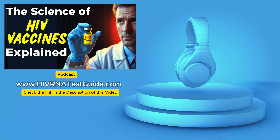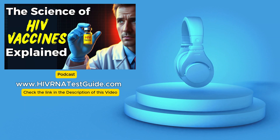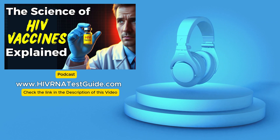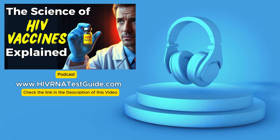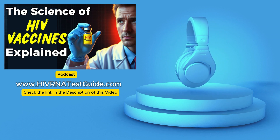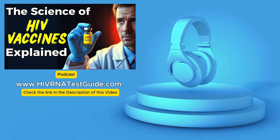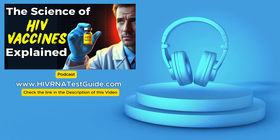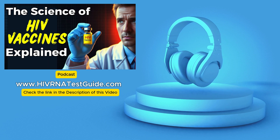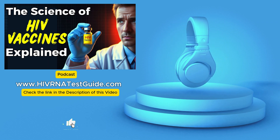Hello, and welcome back to the HIV RNA Test Guide podcast — your trusted source for HIV testing, with over 4,500 testing labs across the United States. Today, we're tackling a question that's been on a lot of minds: are we finally getting closer to an HIV vaccine? We'll break down why this virus has been so tricky to target, explore the different types of vaccines in development, and get a glimpse into how they actually work. For listeners seeking HIV testing information, you can find a directory of testing locations at www.hivnatisguide.com.